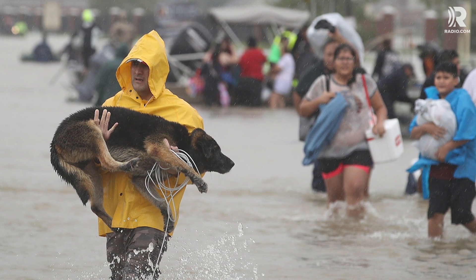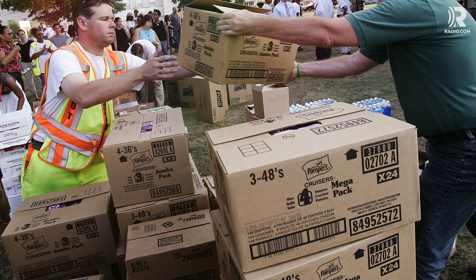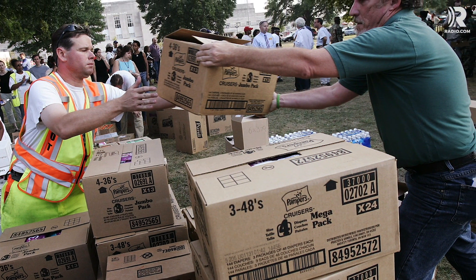Watching the aftermath of a hurricane over the news can leave you feeling helpless, but there are ways you can help. Here's a look at five ways you can do your part after a natural disaster.